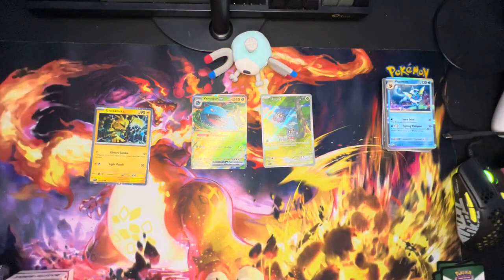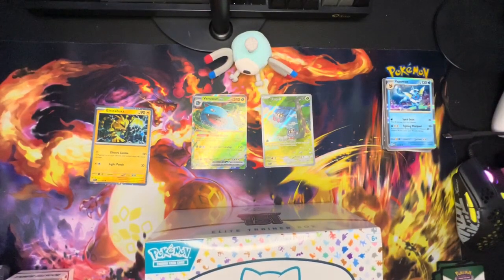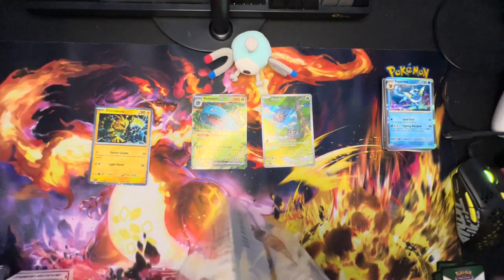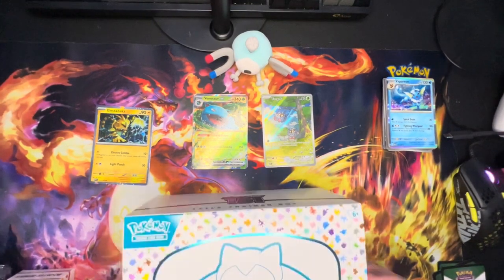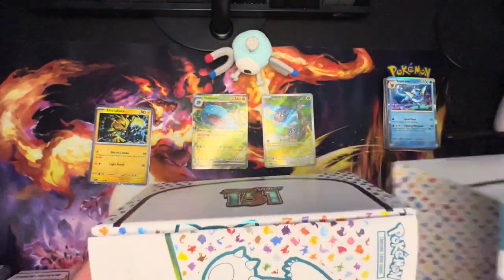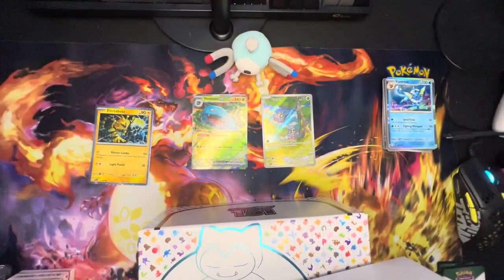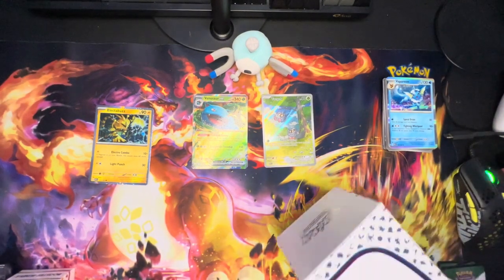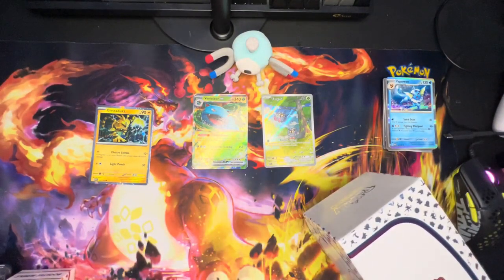Let's get the Elite Trainer Box open. There it is — the Player's Guide, which I love, has all the cards in it. This is paper this time as opposed to plastic pages, which is pretty cool. And as usual in an Elite Trainer Box, we have the big insert — out with that.